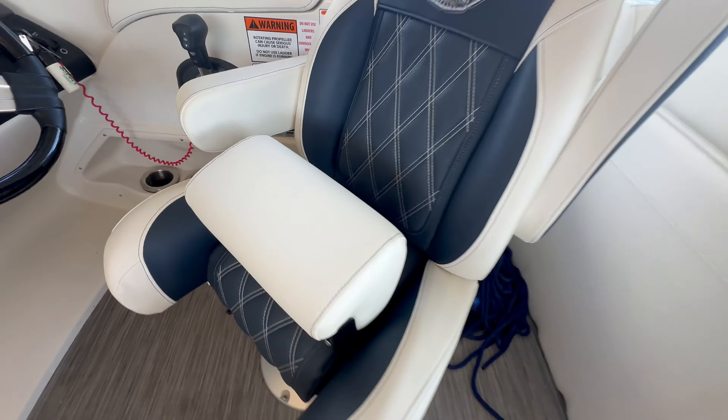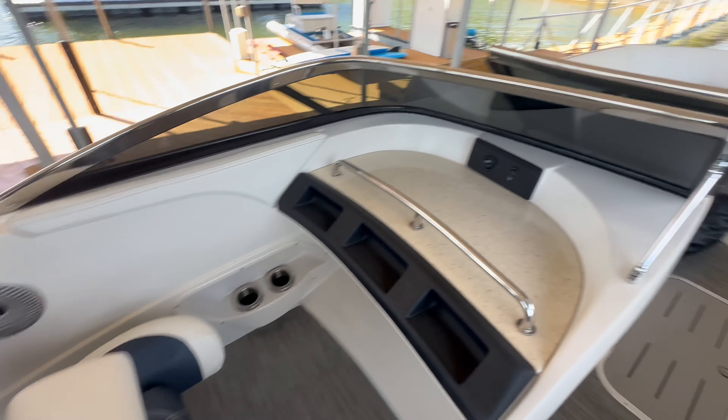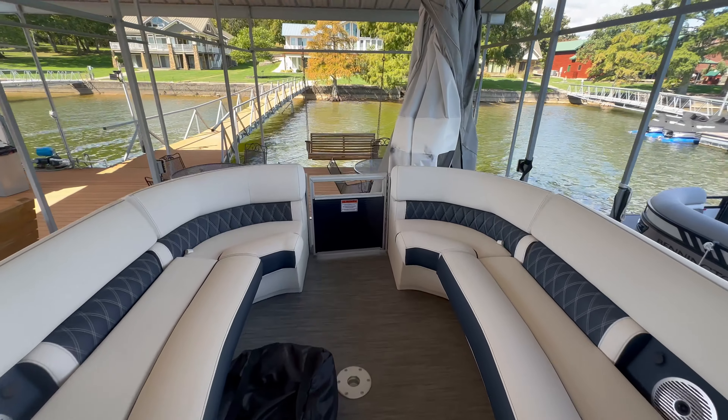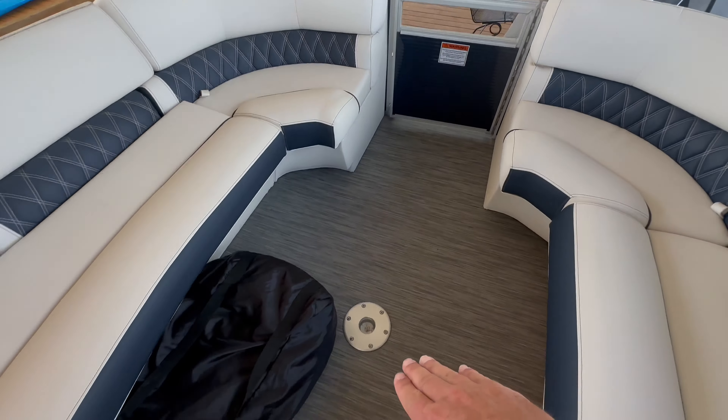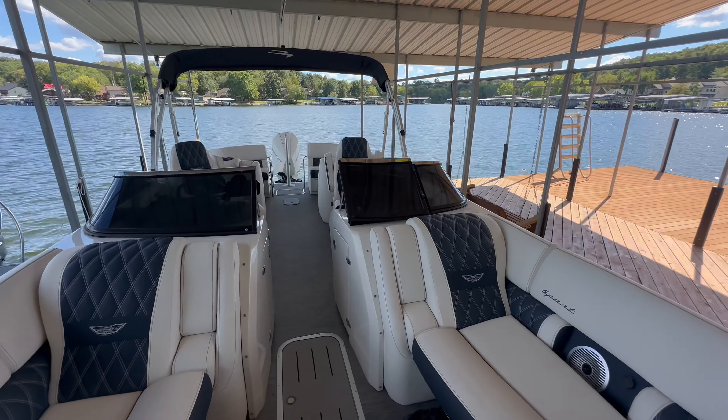These do have bolster seats that pop up just like that, even on the co-captain's chair too. The table goes up in front as well. The upholstery and everything's in great shape inside.